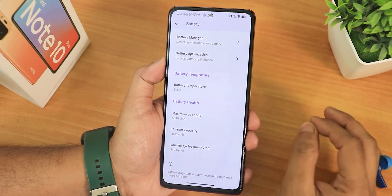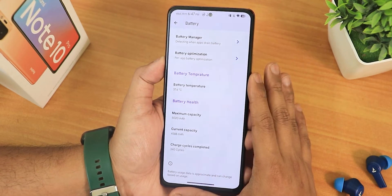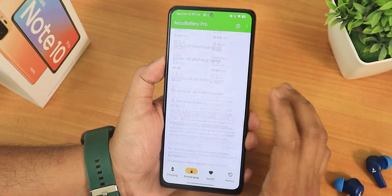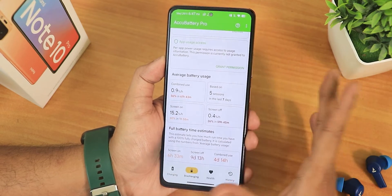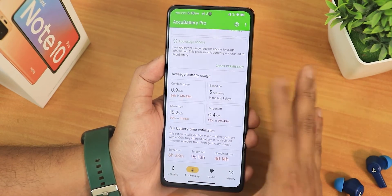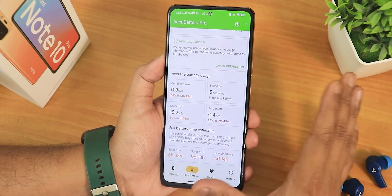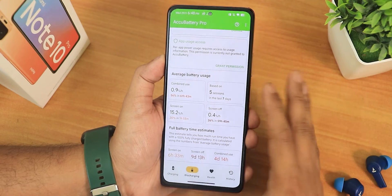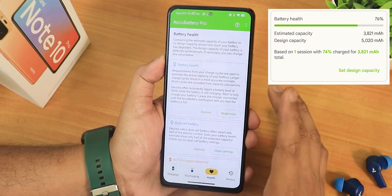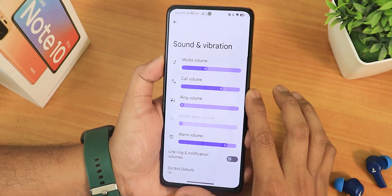The battery settings show every detail — my battery has gone through about 340 cycles on an almost three-year-old device. Battery life is around six and a half to seven hours of screen-on time, which is decent for a battery this old. A good quality battery should easily give eight to ten hours of screen-on time. Screen-off standby shows nine days and combined shows four days, which is awesome. Fast charging is also working fine.